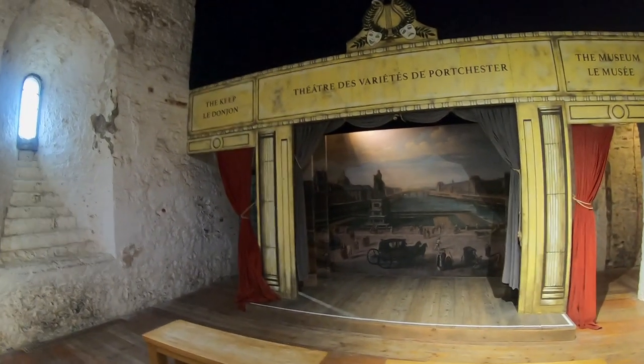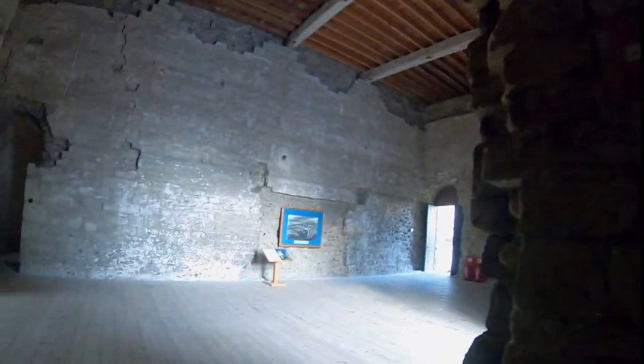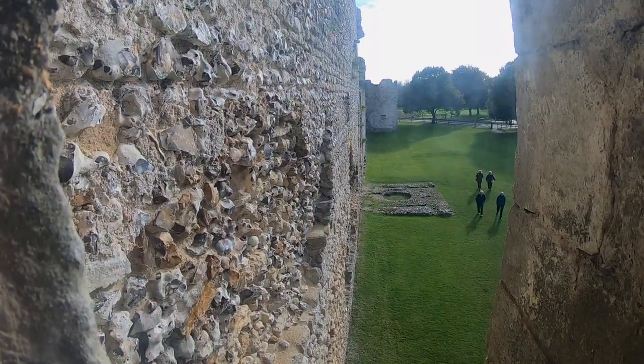The castle continued to be occupied throughout the Saxon era, all the way up to the Norman Conquest in 1066. At that point the existing Norman structure began to take shape. Ultimately Portchester became a royal castle under Henry the Second and remained property of the Crown until 1632. In the intervening years it became a royal residence, a staging ground for repeated invasions of France, and the site of a baronial mutiny. After being sold by the Crown, Portchester Castle began to house prisoners of war, first housing Dutch prisoners in 1655 and later prisoners in the Napoleonic War from 1793 to 1815, housing up to 8,000 POWs at any given time.